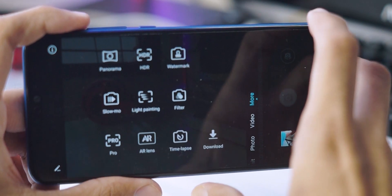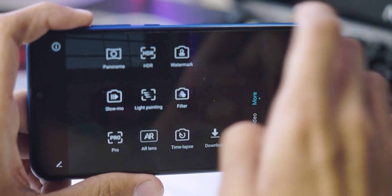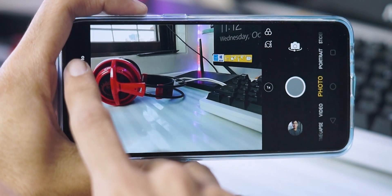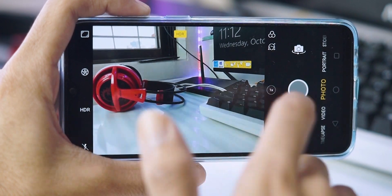On the Honor 8X, you have an AI mode, and if you want to use HDR you have to manually select it from camera modes. On the Realme 2 Pro, there is auto HDR, but it doesn't work that reliably and I have to turn it on manually as well. But all of these things aside, how is the actual camera performance?